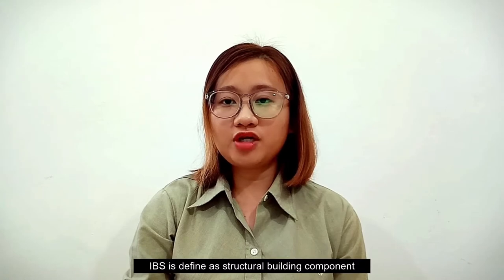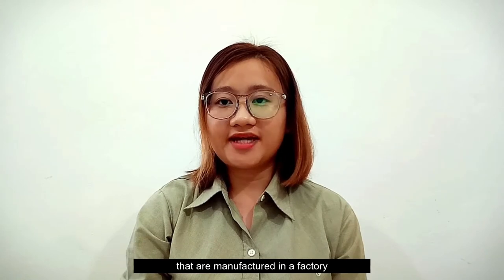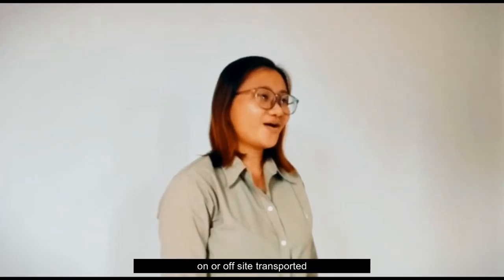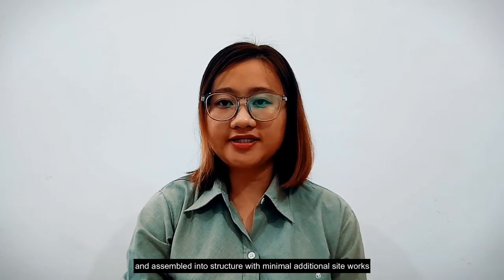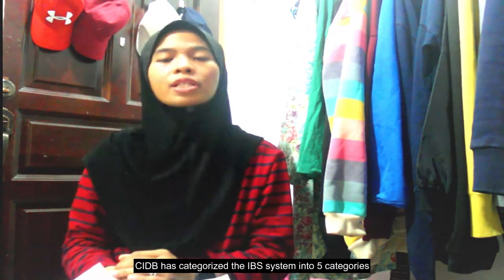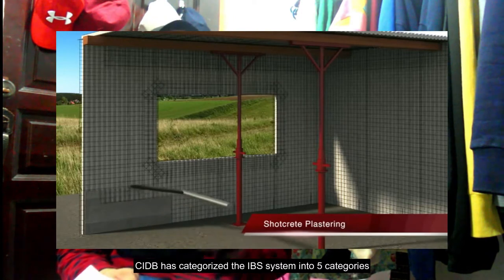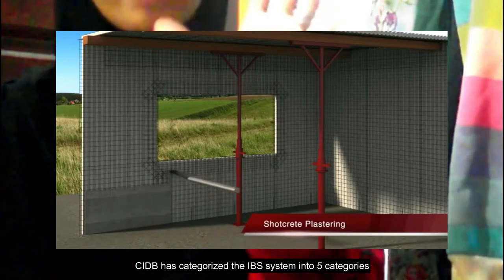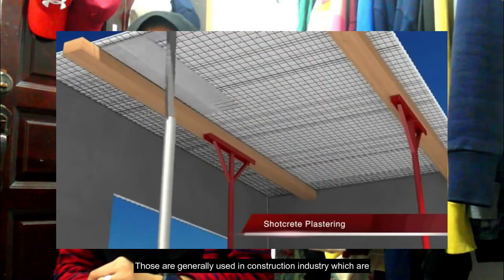Industrialized Building System is defined as structural building components that are manufactured in a factory on or off-site and transported and assembled into structures with minimal additional site work. According to the IBS Roadmap in 2003, in Malaysia, the Construction Industry Development Board, known as CIDB, has categorized IBS systems into 5 categories generally used in the construction industry.